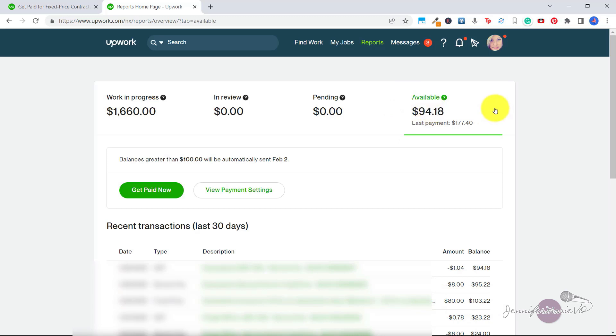Now, of course, it depends how you get paid. I have it set that balances greater than $100 will be sent every week. And you could adjust your payment settings or click get paid now if you want to get paid earlier.